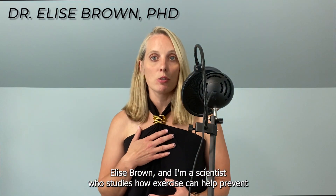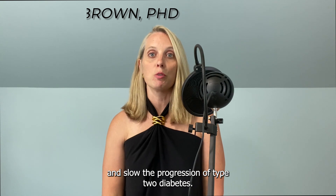I'm Dr. Elise Brown, and I'm a scientist who studies how exercise can help prevent and slow the progression of type 2 diabetes.